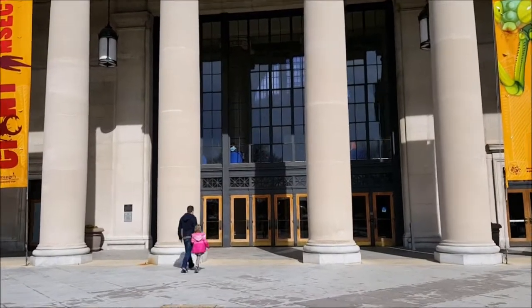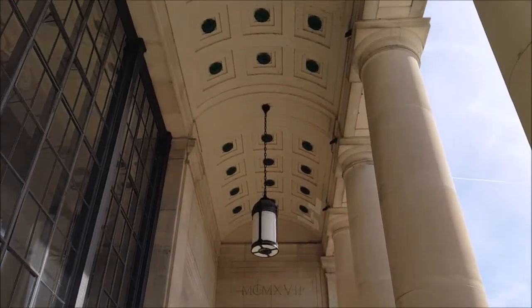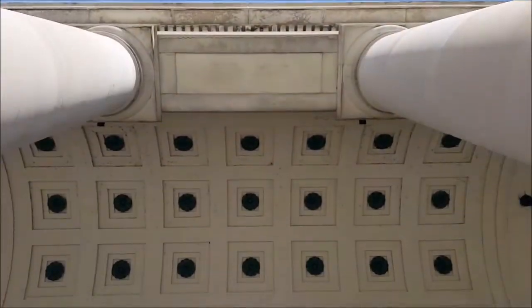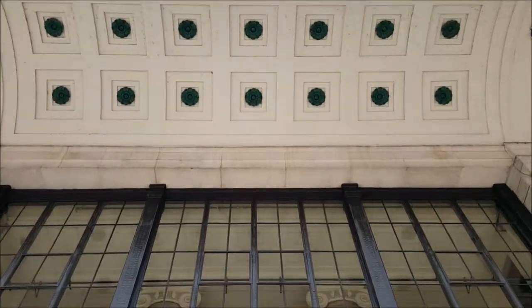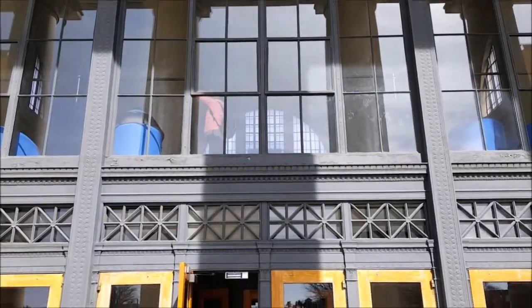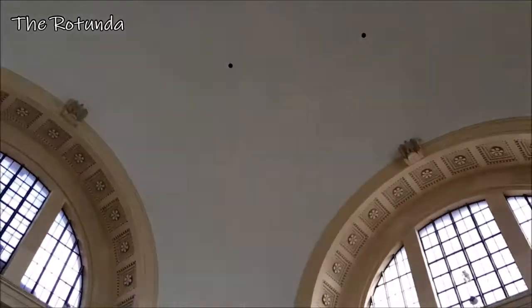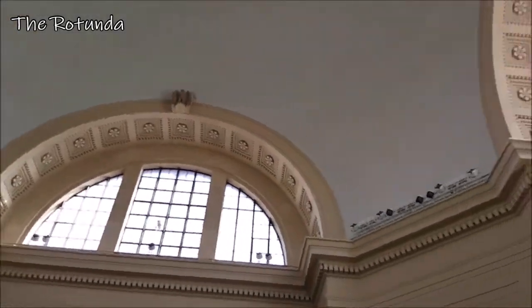This being a former train station from 1917, it has all the grandiose style they had back then. About this ceiling - it totally needs some decoration, some frescoes or something. It's too plain.